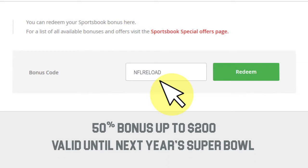This offer is valid until next year's Super Bowl. Remember the code — that's one word: N-F-L-R-E-L-O-A-D.